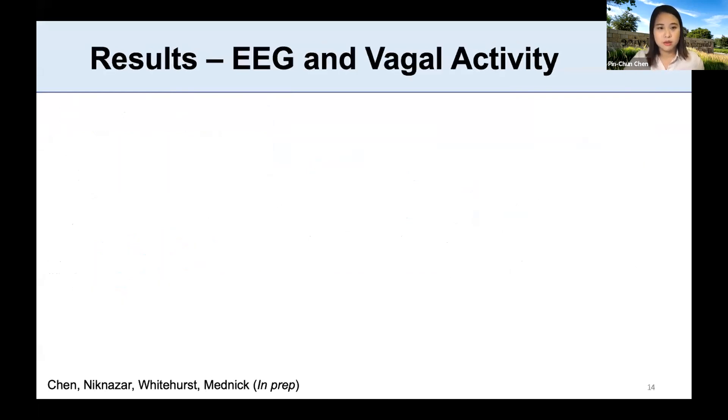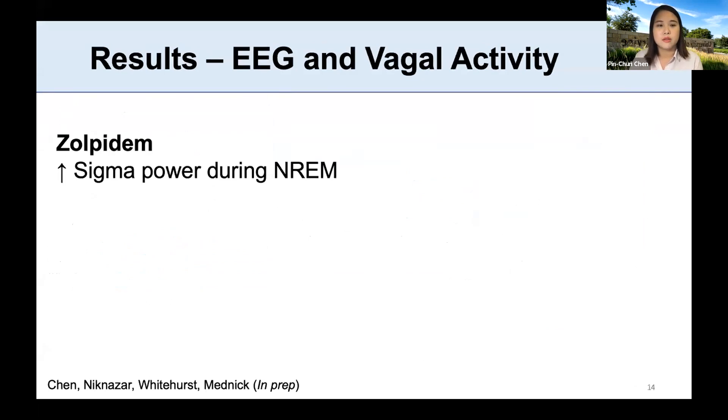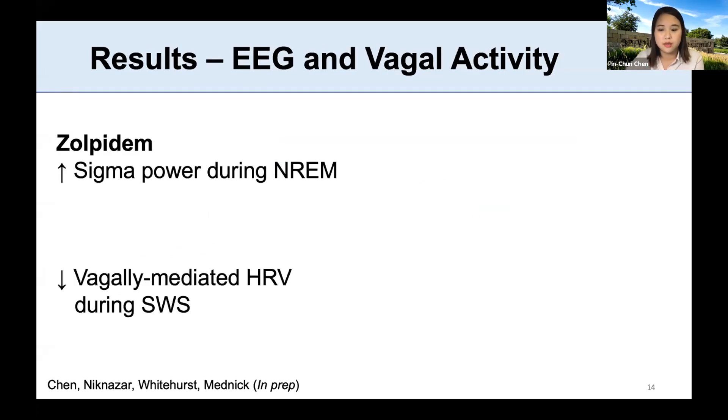For the results: we showed that zolpidem increased sigma power or spindle activity during non-REM sleep, both stage 2 and slow wave sleep. Interestingly, we also showed that zolpidem decreased vagal activity.